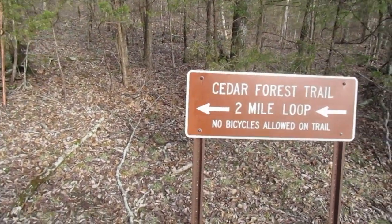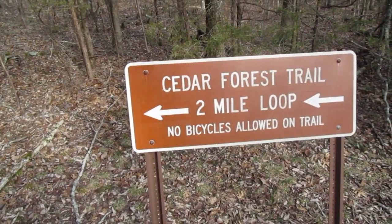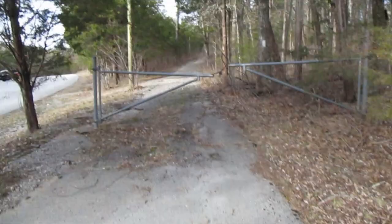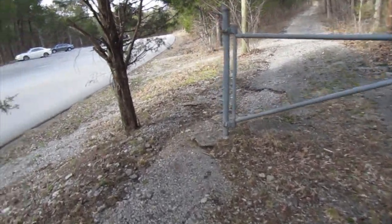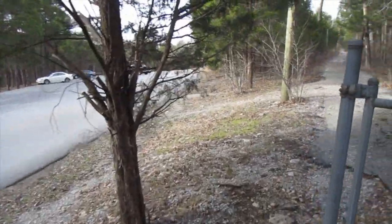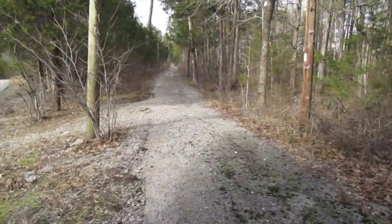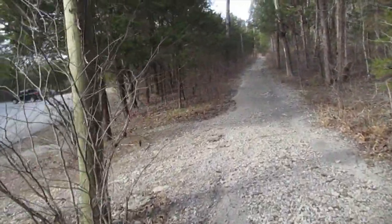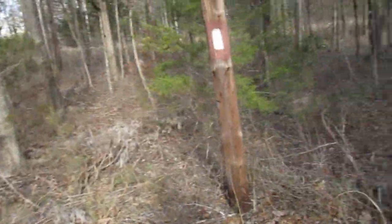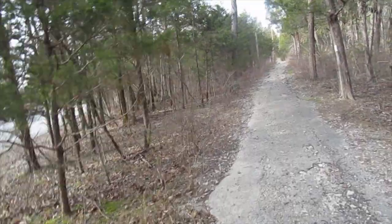What's going on everybody! First hike of the season — Cedar Forest Trail, two-mile loop. It says 1.8 on All Trails. This is in the beginning part of the park, Cedars of Lebanon State Park. We've got little white blazes to look for. Let's get started — first hike of 2018!